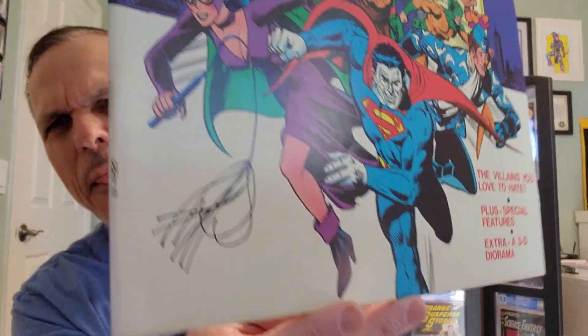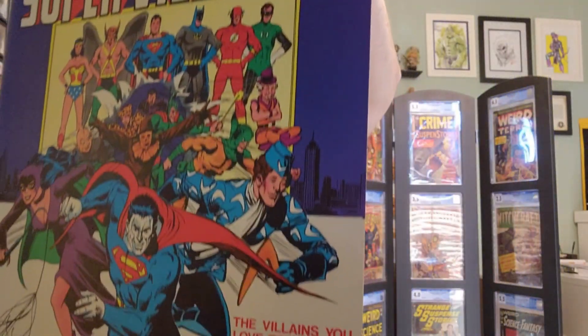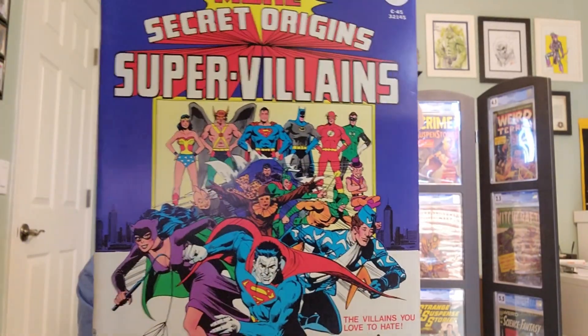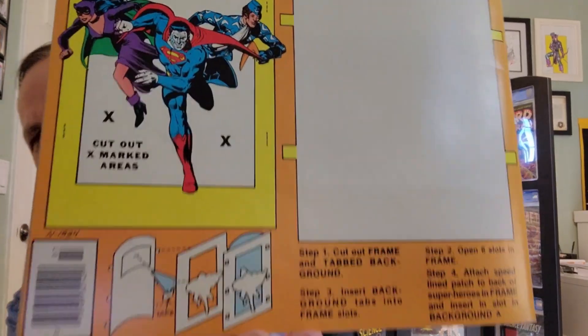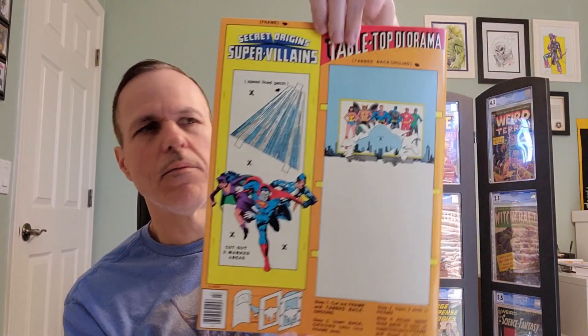Tell me that thing isn't just in incredible shape. And on the back — how cool is that? You can make a little tabletop diorama. Pretty neat. So let's see what we've got in here.